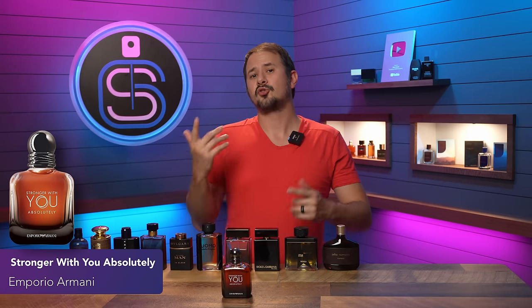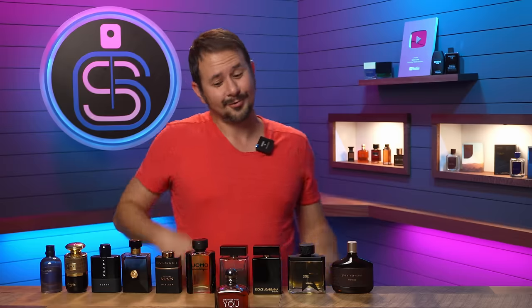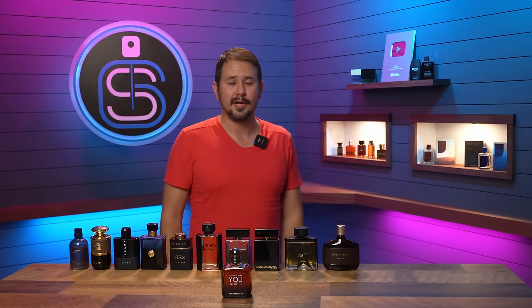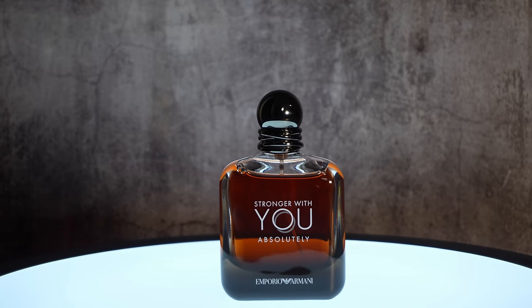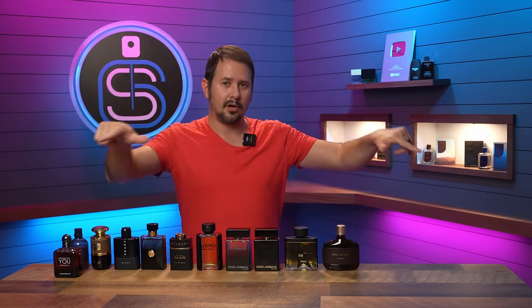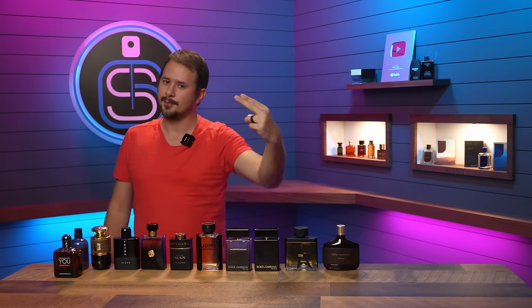All of the Stronger With You flankers — Stronger With You, Intensely, Oud, Leather, Amber — would work during fall because they're all pretty closely related. I like Stronger With You Absolutely the most; it has a really nice booziness added in there. That sweet gourmand edge is apparent, it's a big compliment puller, women love it, and it has really good performance. You need to know the Stronger With You DNA because it's been so prominent across other fragrance lines — you'll be able to recognize it immediately when you smell it elsewhere.